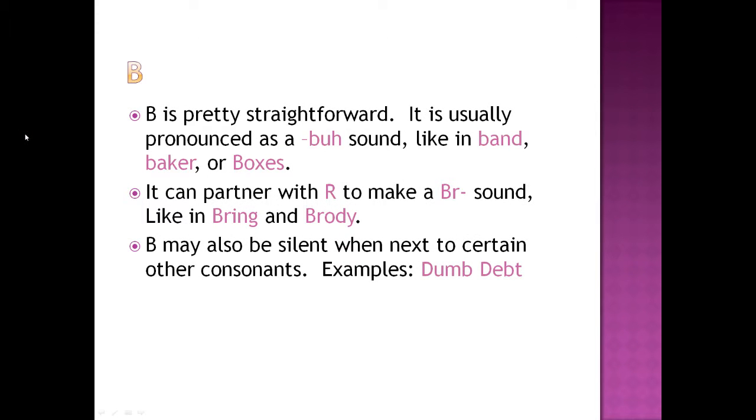B is pretty straightforward. It is usually pronounced as a 'buh' sound, like in band, baker, or boxes. Bring and Brody.